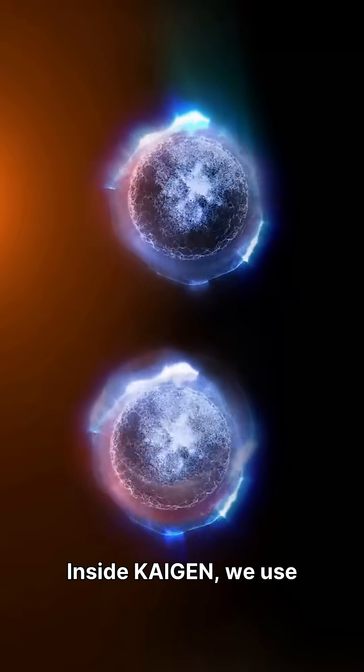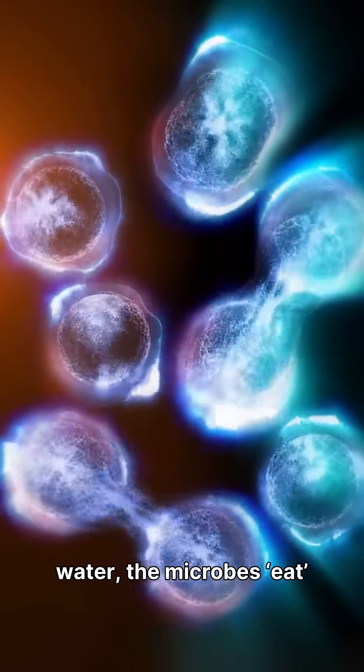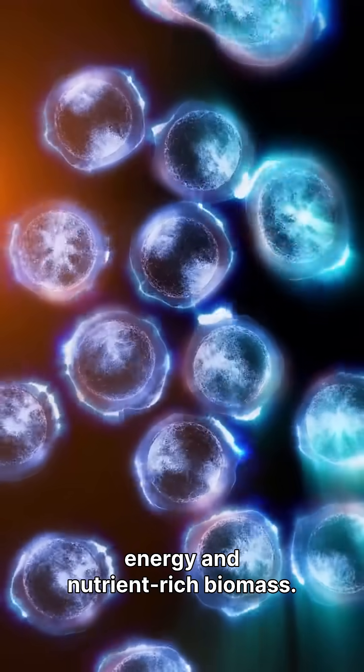Inside Kygen, we use friendly, methane-loving microbes — nature's own cleaners. Pollutants are absorbed into water, the microbes eat the bad stuff, and what's left becomes useful energy and nutrient-rich biomass.